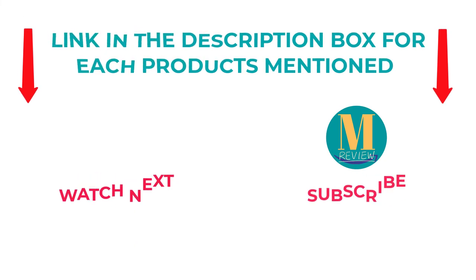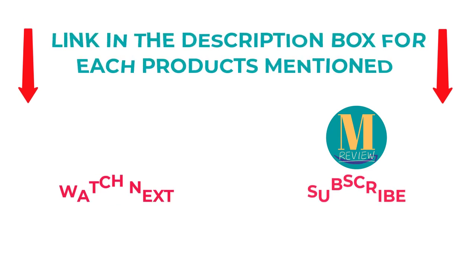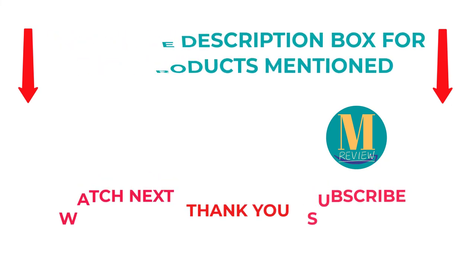For any kind of problem please comment below so that I can help you further. Life is short so enjoy every bit of your life with our cool products, as it's going to make your life much easier. Thanks for watching, have a great day.